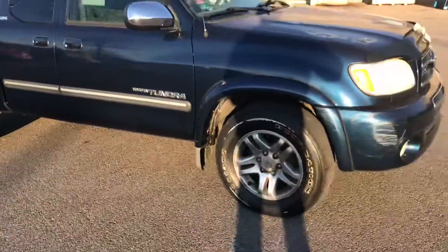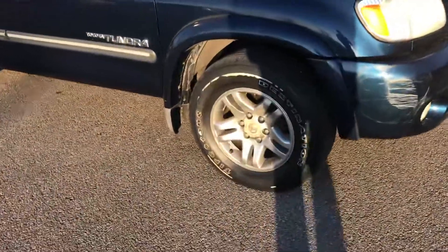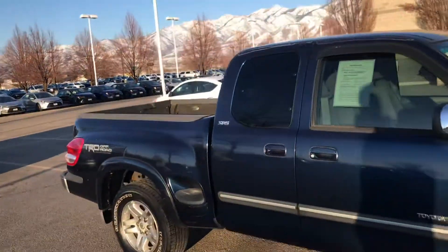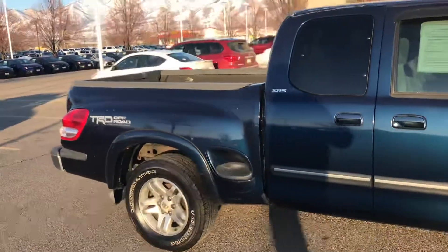Besides that though, the tires are really good on this one. You can see there's plenty of tread on the tires, and there's not really any dents on this. The body's really straight.